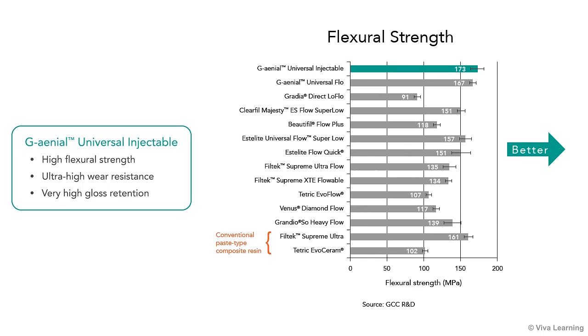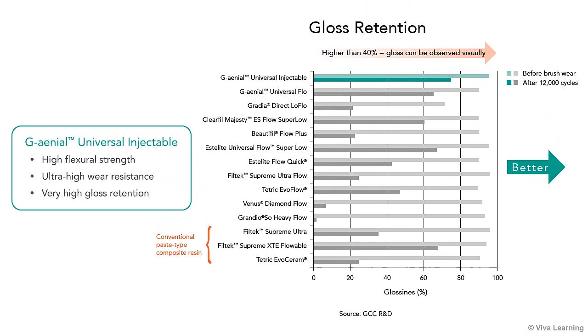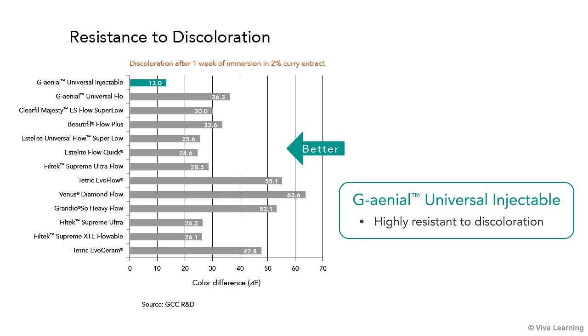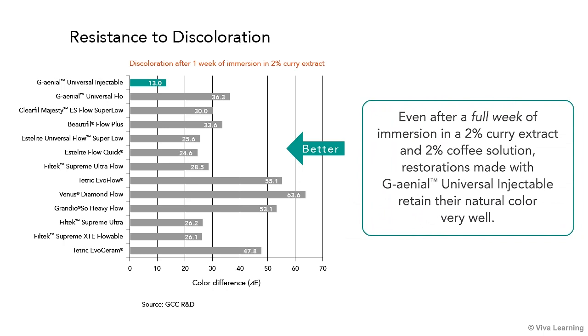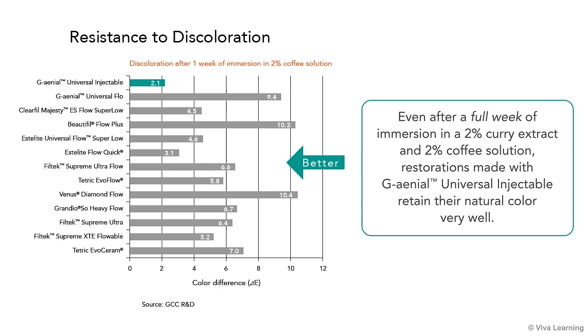GC's new technology gives Genial Universal Injectable high flexural strength, ultra-high wear resistance, and very high gloss retention, especially compared to other restoratives in the competitive set. In terms of aesthetics, your patients will appreciate the fact that Genial Universal Injectable is highly resistant to discoloration. Even after a full week of immersion in 2% curry extract and 2% coffee solution, restorations made with Genial Universal Injectable retain their natural color very well.